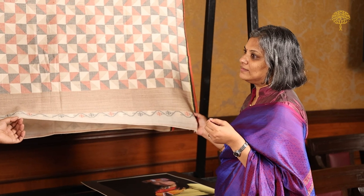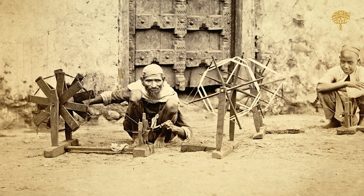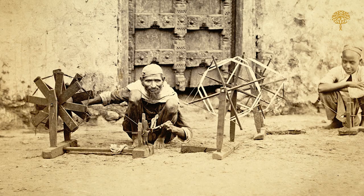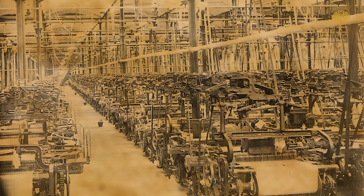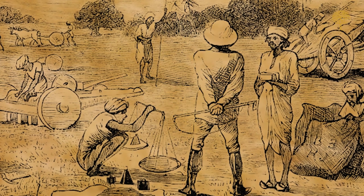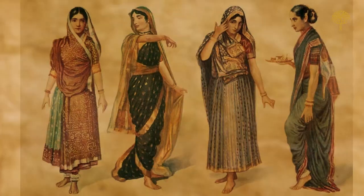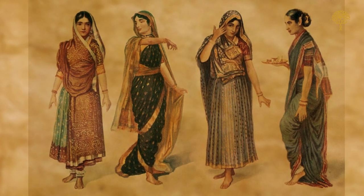Textile researcher and curator Savita Suri says the strategy was heartless. While we use the word plunder — and in a fair sense it is — what troubles her deeply is not so much that they took our textiles and made them on mills. There is a very clinical, brutal approach to this. Indian textiles are loaded with stories — stories of the communities who make them and who wear them. They took away all our stories.